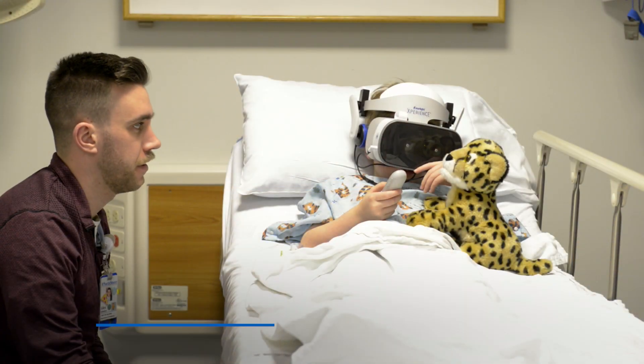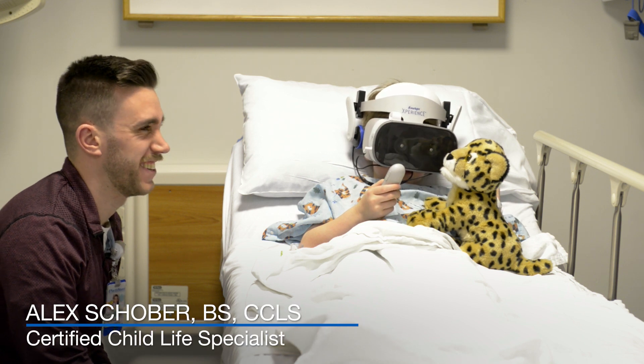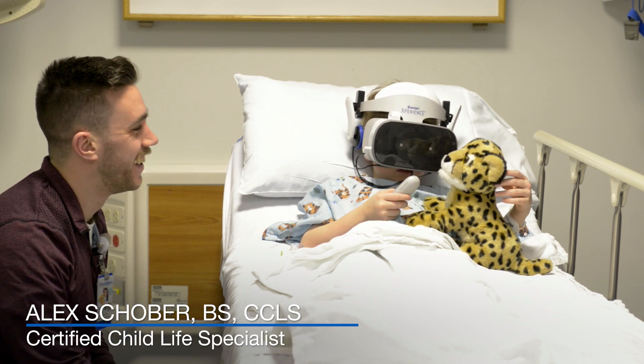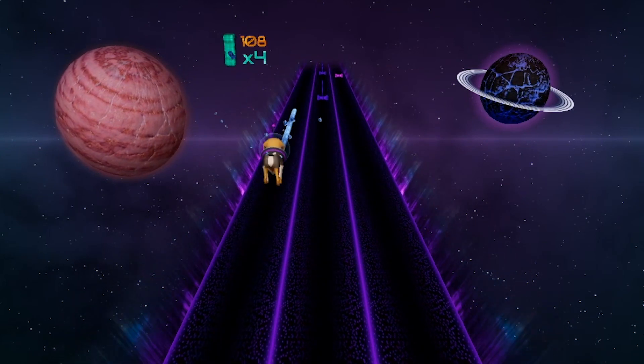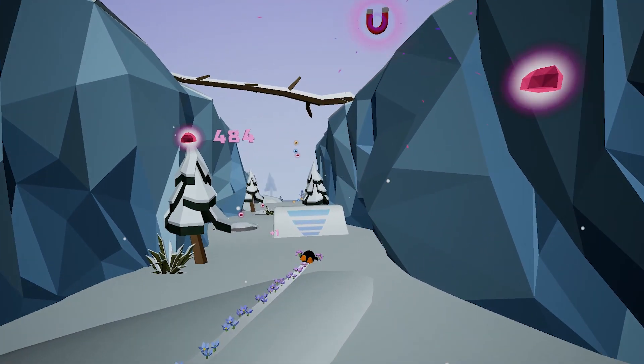This year, at North Shore University Health System, we have started using virtual reality to help distract, divert, and help children's experiences at the hospital be super positive. The virtual reality device comes pre-loaded with age-appropriate content geared towards therapeutic and distracting experiences for kids.